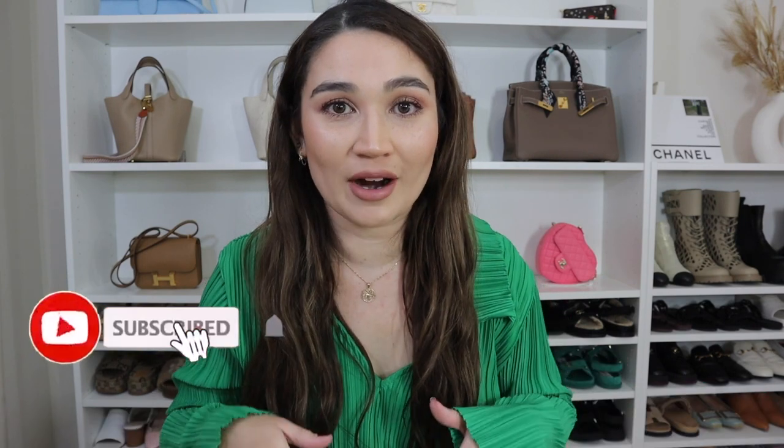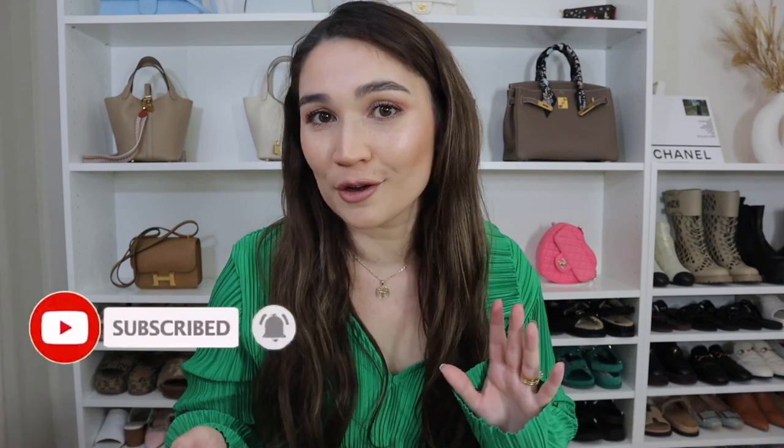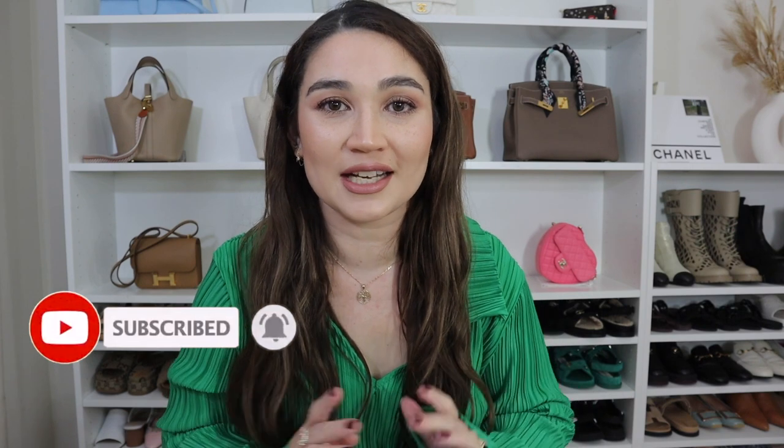Before I dive into today's video — if you are new to my channel and you love fashion, luxury, handbags, clothing, and tips and tricks when it comes to shopping for fashion and luxury, and you aren't subscribed, hit that subscribe button down below and hit the bell so you'll be notified when I upload. I tend to upload every weekend and occasionally do a midweek upload as well.